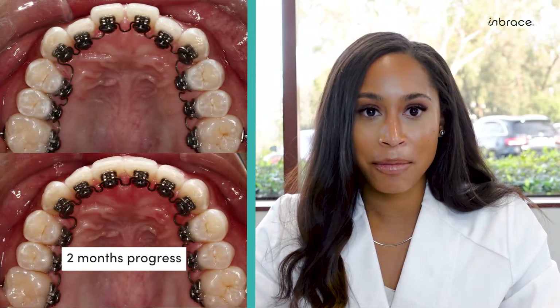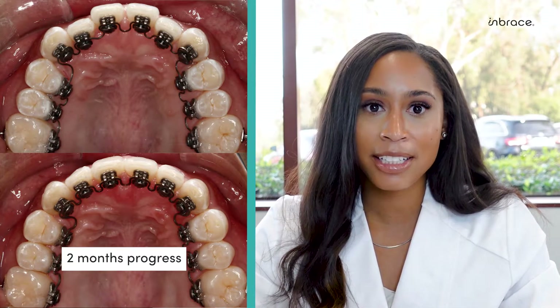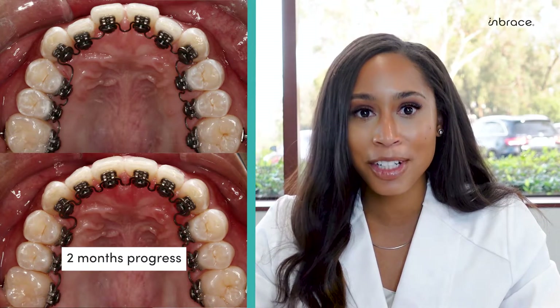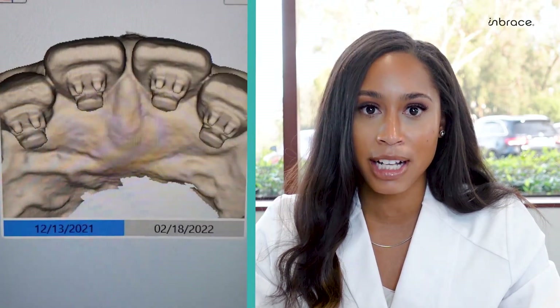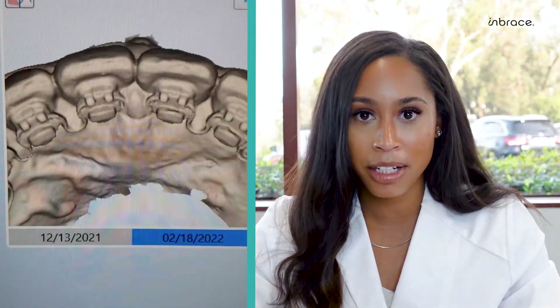Here we are seeing the patient back for their first time, two months into treatment with Embrace. Alignment has occurred as well as closure of the diastema. If this was a traditional case, we may have just completed our first night tie wire change and may have not even addressed the diastema given we are not in a heavy enough wire. With aligners, we'd only be on tray eight.